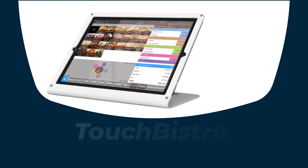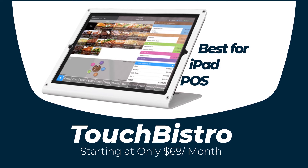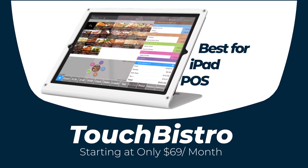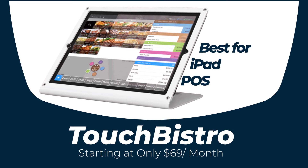Our third pick is Touch Bistro, which is one of the most popular restaurant POS systems for every type of restaurant business. If you are looking for an iPad POS system for your restaurant, this cloud-based POS system is the best option.